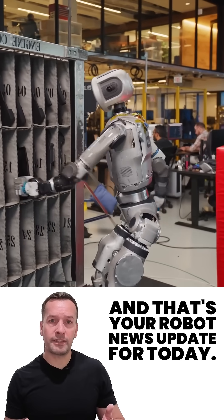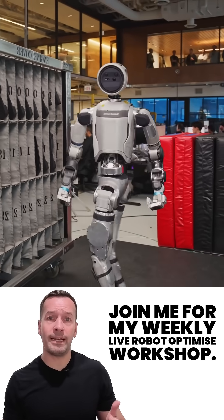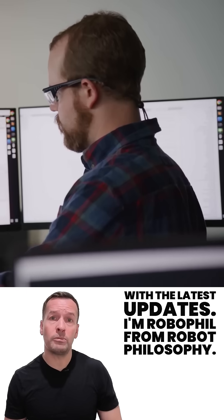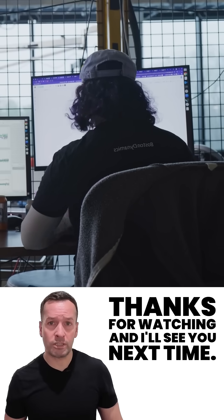And that's your robot news update for today. If you're curious how robotics can transform your business, join me for my weekly live robot optimized workshop. It's packed with insights, trends and practical tips. Don't forget to subscribe to stay in the loop with the latest updates. I'm RoboPhil from Robot Philosophy. Thanks for watching and I'll see you next time.